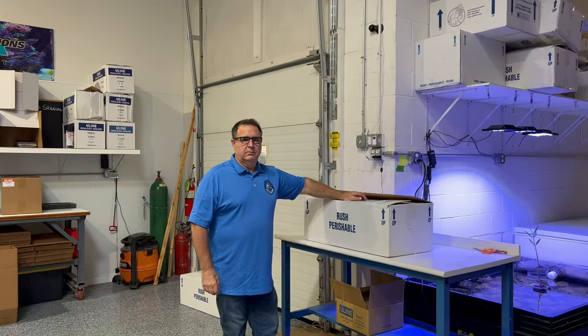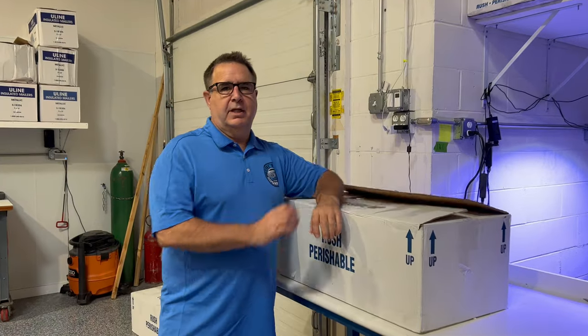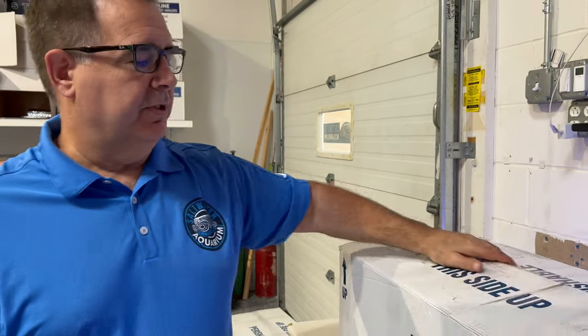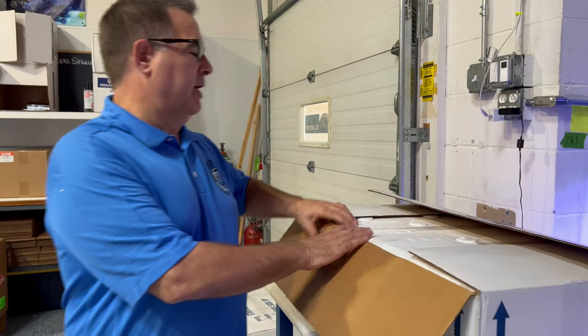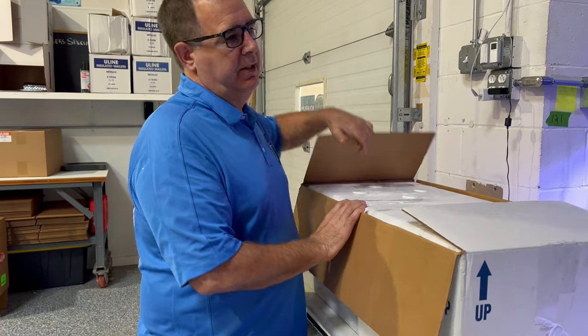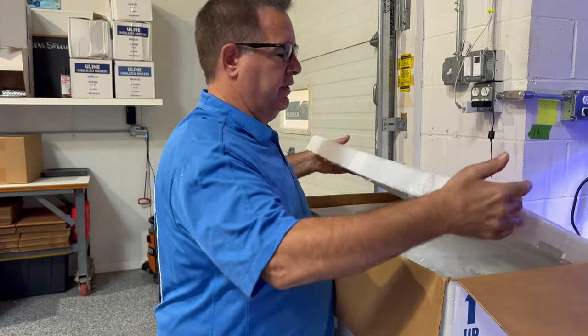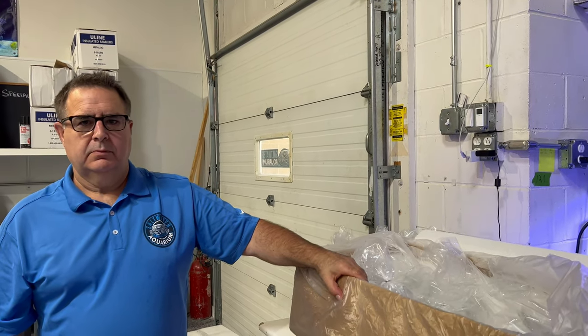We're unboxing some inverts. Hey Mark, how's it going? We've got one of our shipments in from our divers coming out of Florida, so this should have some Astreas and some other product. We do between three to eight thousand animals a week out of this location. This box just came in this morning — everything shipped next day air.